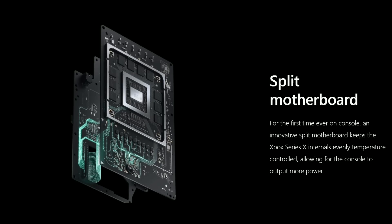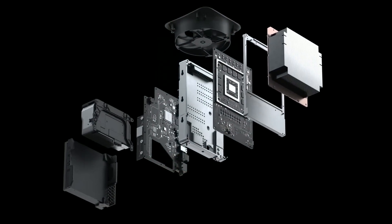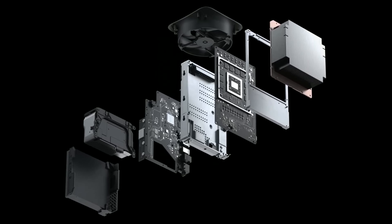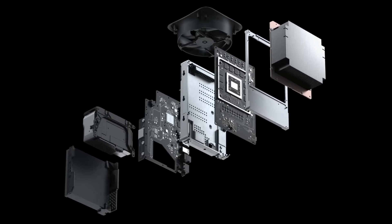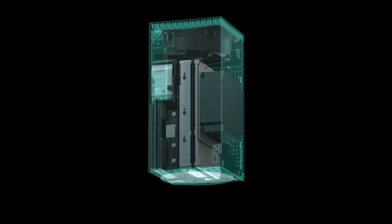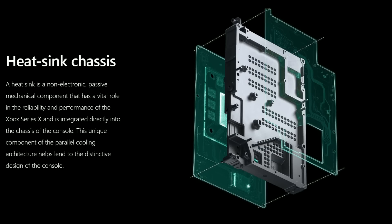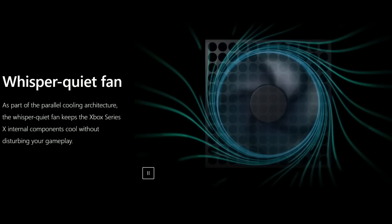To differentiate: expandable storage refers to the drives or slots I just talked about. External storage means you can plug in a spinning platter drive. Keep in mind that if you plug in a spinning platter drive, you're not going to get the same performance as the solid-state drive. They're giving you a budget option — if you want a lot of storage cheap, you can sacrifice performance. If you demand the best, you can buy another one-terabyte expansion card, but you will have to pay that premium.